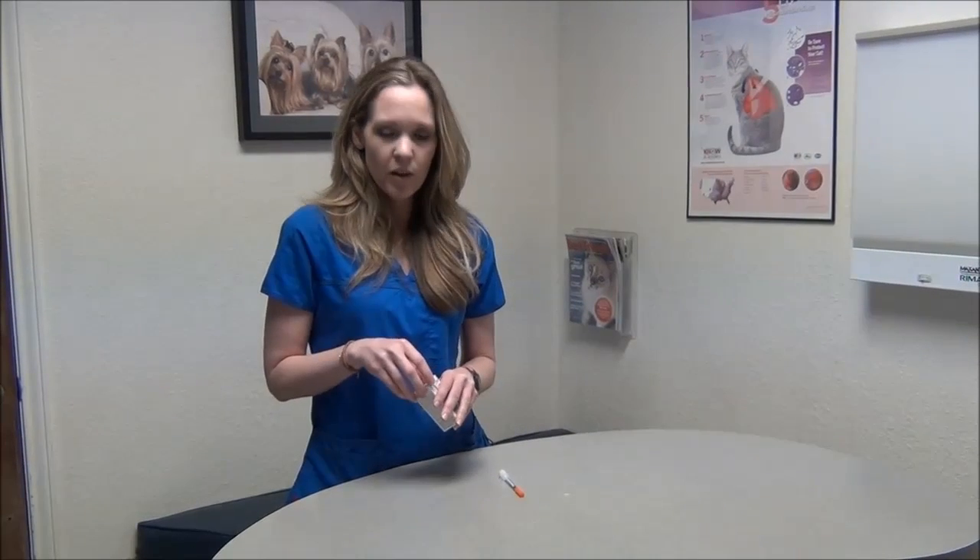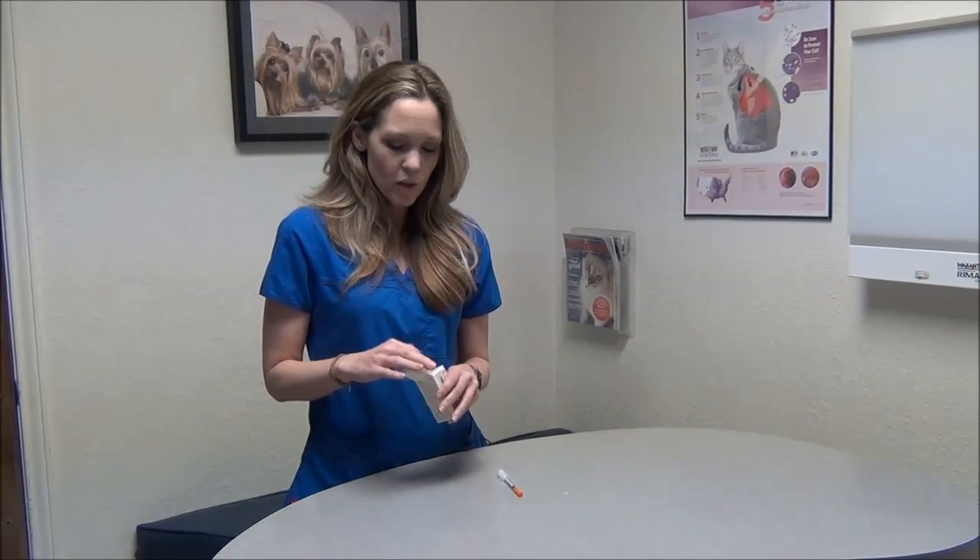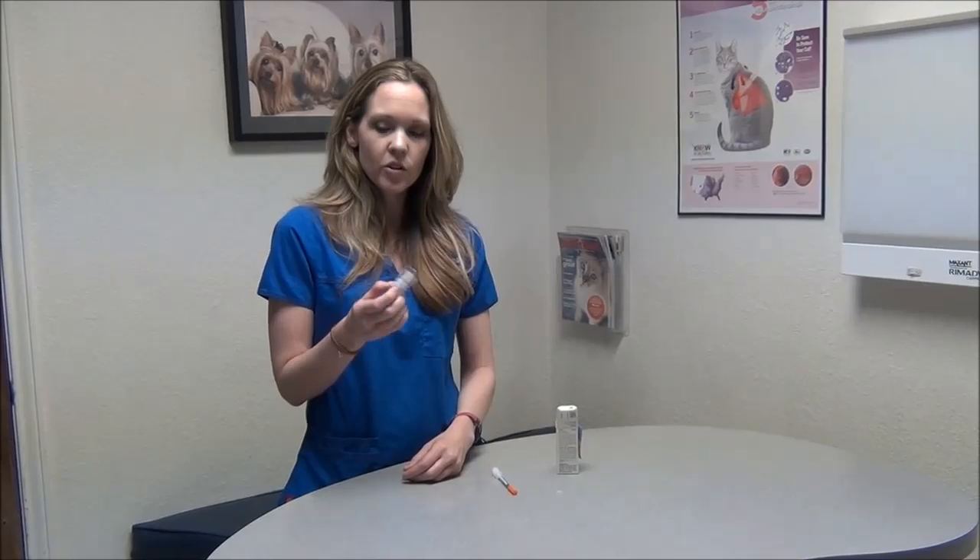Now I'm going to talk about insulin handling. It does need to stay refrigerated, and you never shake insulin, but you do have to mix it every time you give it. You can either take the bottle and turn it up and down, or if it's easier, you can roll it in your hands. That mixes it and warms it at the same time.